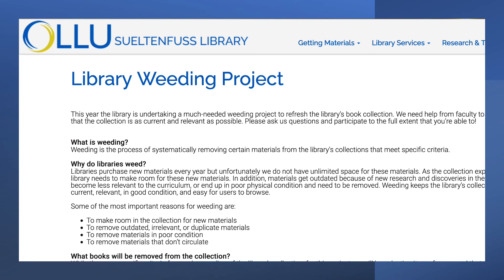Finally, please take a moment to review our ongoing weeding project. As resources age, we refresh our collection by removing unused or outdated materials to make room for new acquisitions. But we never want to let go of something you use or want. Let us know if you see any titles on the weeding list you'd like us to keep. We want our library collection to be its very best for you and your students' needs.